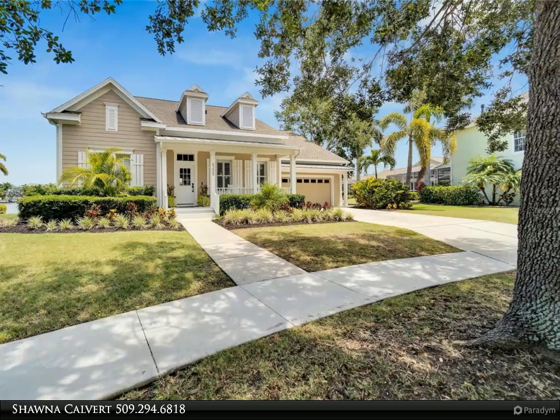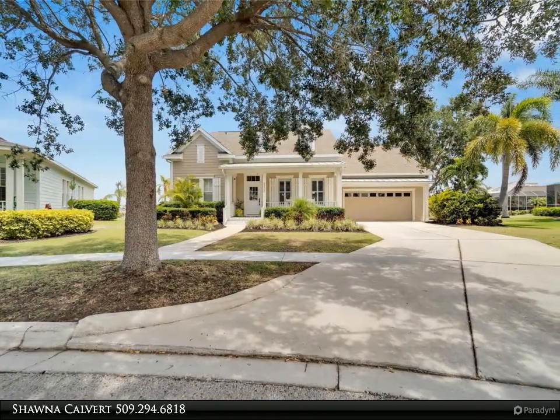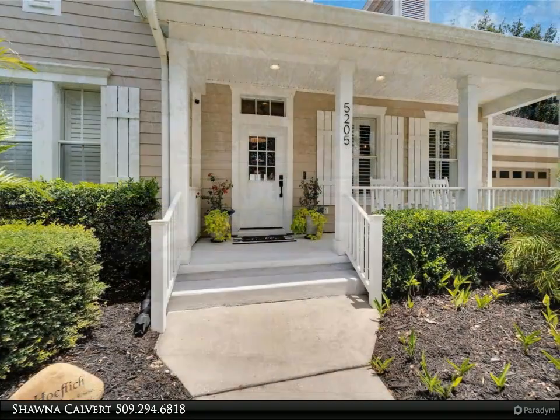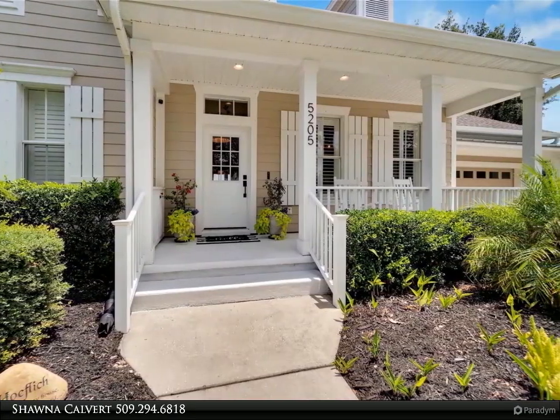The living room features beautiful tile floors and high ceilings, ideal for entertaining guests or relaxing with family. The flex room can be utilized as a formal dining space, office, or second living room.